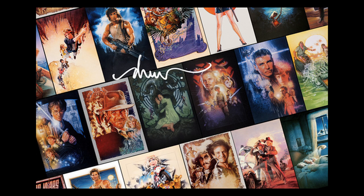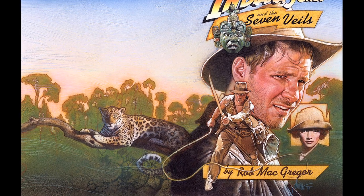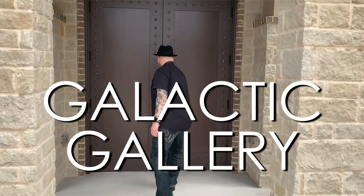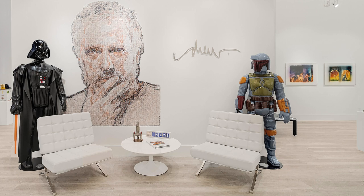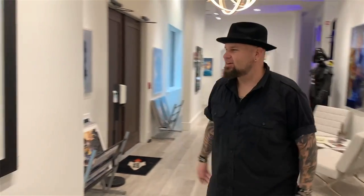He's got this really great style, really great texture, and his design is unsurpassed. I want to take a look at some of the specific pieces here at the Galactic Gallery. We are hanging out in the Dallas-Fort Worth area at this incredible gallery owned by Ben Stevens. This is definitely the largest collection of Drew Struzan artwork you will see anywhere.